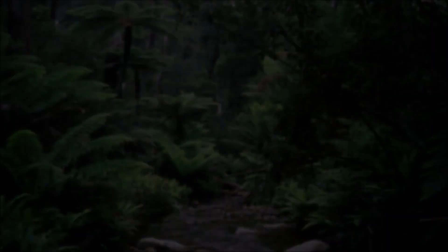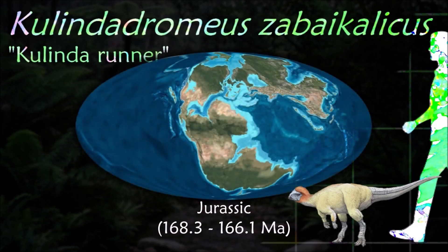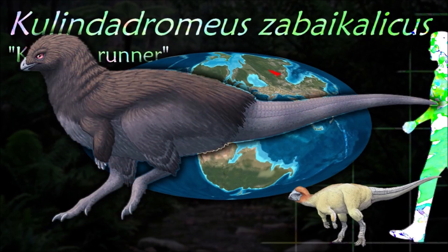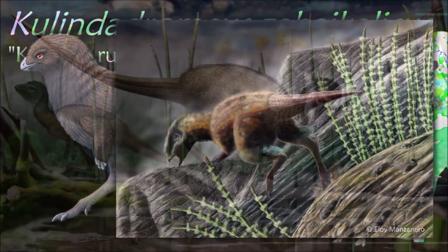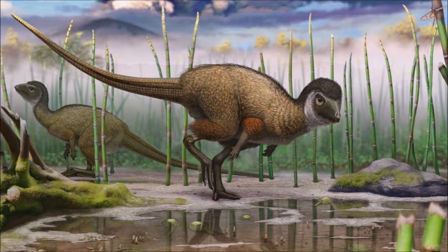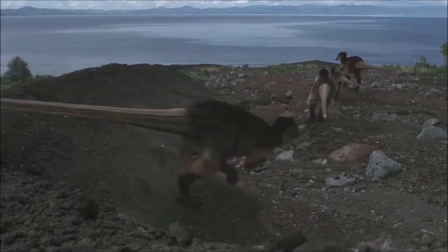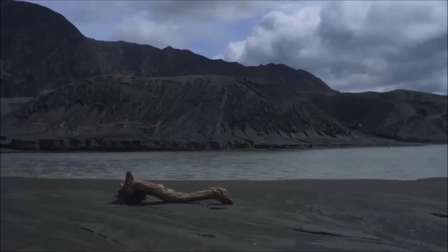Like other early ornithischians, Kulindadromeus was a plant-eating bipedal runner. While most other ornithischian dinosaurs have been described from bones, extra fossils were available for Kulindadromeus, and these revealed a startling revelation: it had a body that was covered in feathers. These feathers seem to have created a downy fluff covering that grew over most of the body, the only exceptions being the tail and lower legs.